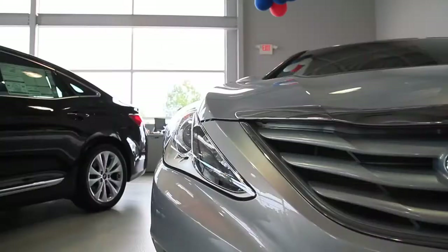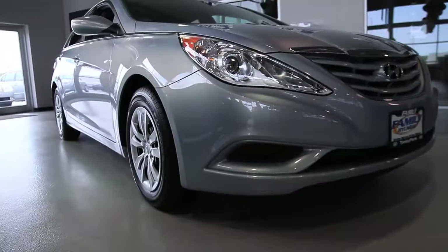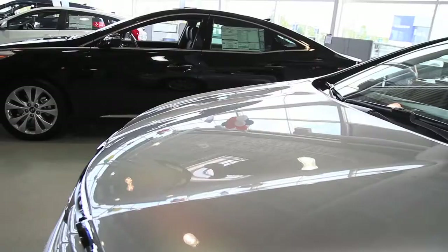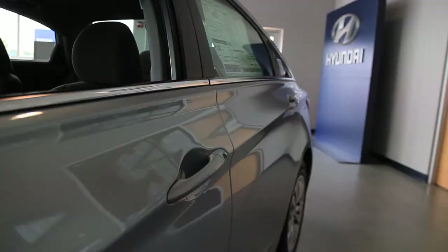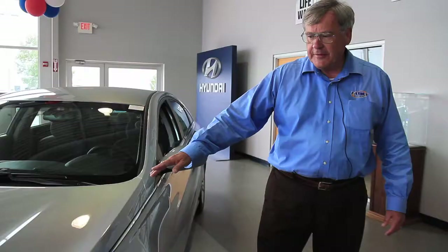It has a very low coefficient of drag, which means that it's wind resistant. It's very aerodynamic, and thus helps you get better fuel economy. The Sonata body style is very popular with consumers primarily because it has great looks.